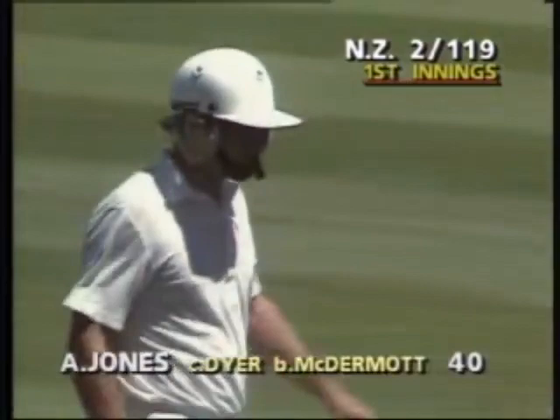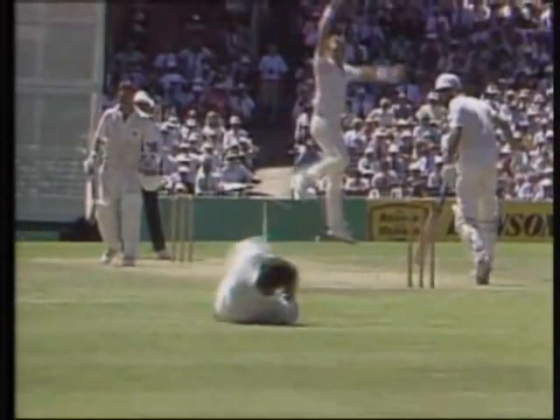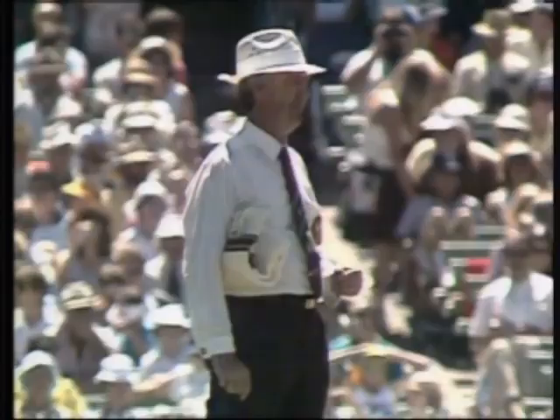I want you to really watch this ball and watch when the wicketkeeper goes down. See if you can see the ball on the grass as it comes now, the keeper goes across. Well, in my opinion there is absolutely no doubt that that ball has hit the ground and wicketkeeper Dyer has claimed a catch which doesn't look to me as if it was one.